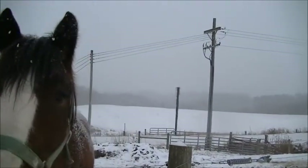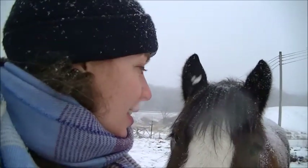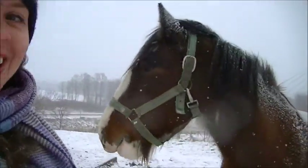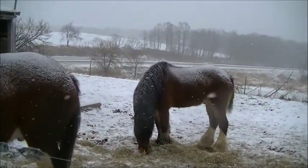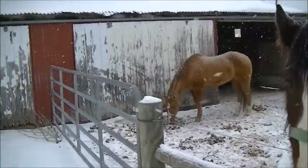Here I am down by the horses now. This is Sebastian — he is a Clydesdale, a very big horse. And then in the background here, we have Hershey and over here we have Barney. So this is Hershey.